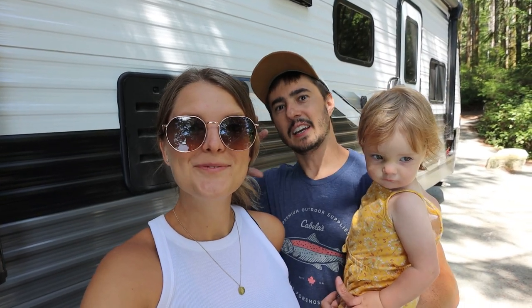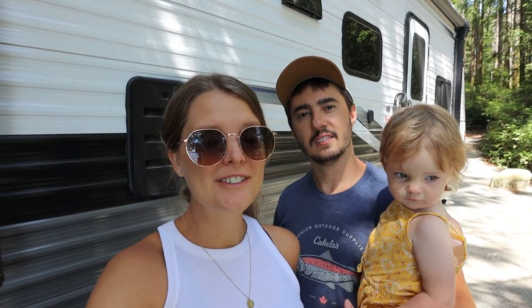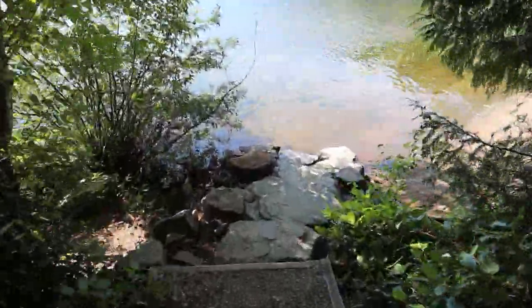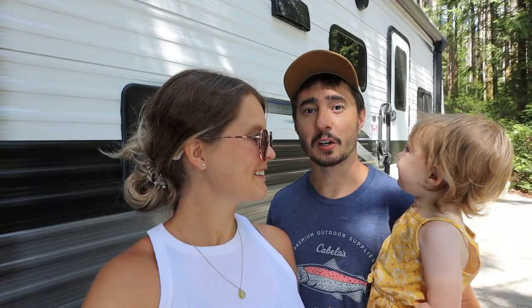Good morning everyone and welcome back to the next RV vlog. We're checking out of Loveland Bay today, which is really sad because this is my favorite campsite I've ever been in. The beachfront camping during the heat wave couldn't have worked out better for us here.